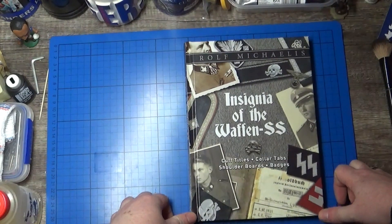Hey guys, today I'm going to review this book by Rolf Michaels — it's The Insignia of the Waffen SS.